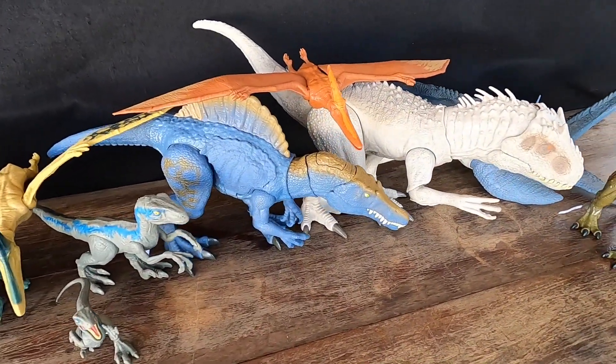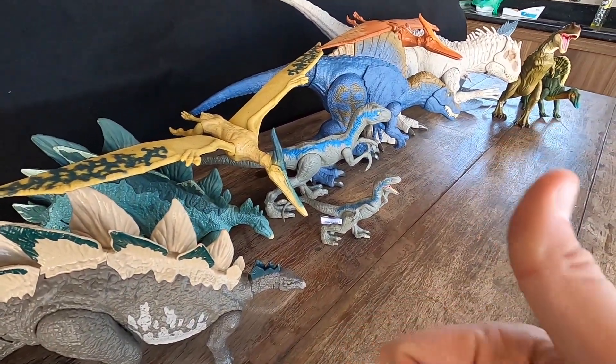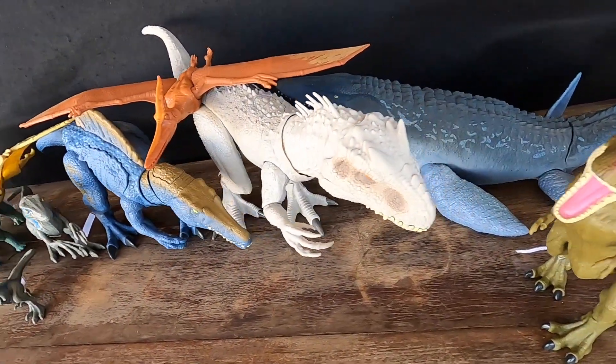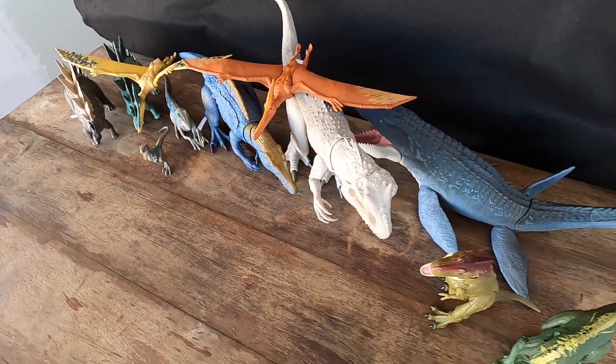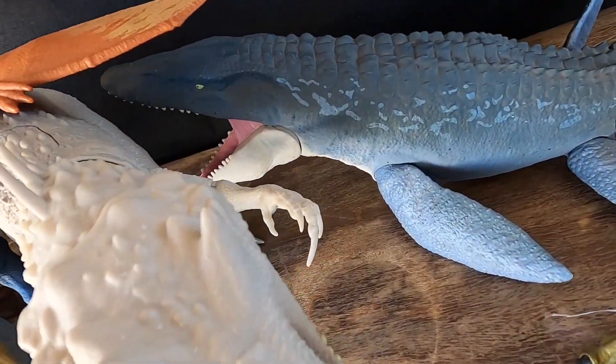Thank you for joining us on this dinosaur adventure. We hope you enjoyed learning about these fascinating creatures. Be sure to like and subscribe to Dino Action Figures for more fun and educational content, and don't forget to hit the notification bell to stay up to date on all our latest uploads. Thank you for your support, and we'll see you next time on Dino Action Figures.